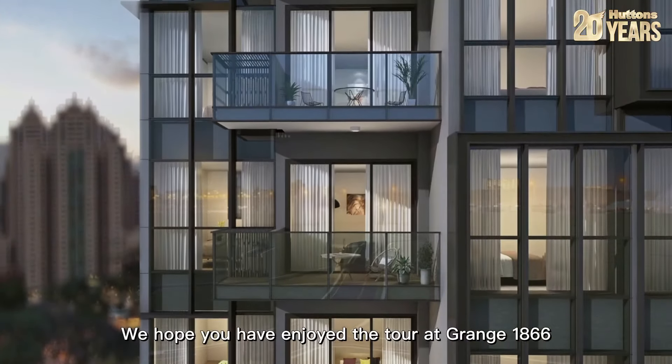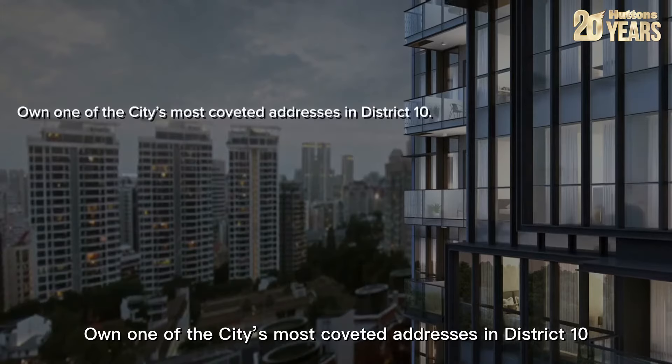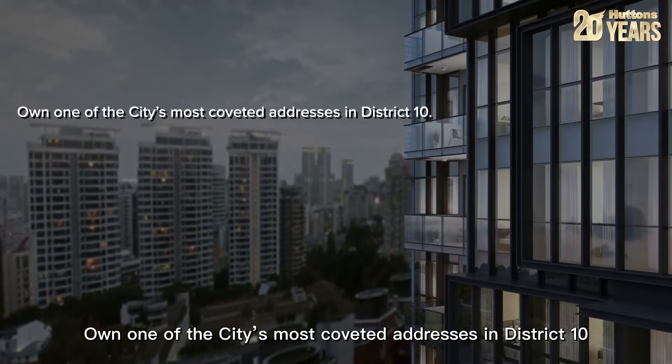We hope you have enjoyed the tour at Grange 1866. Own one of the city's most coveted addresses in District 10, an investment in luxury not to be missed.